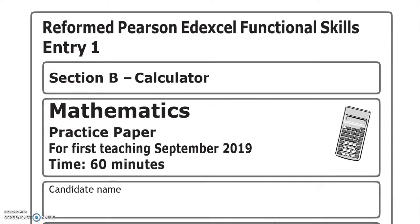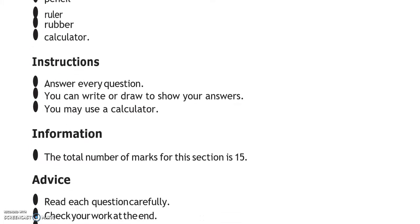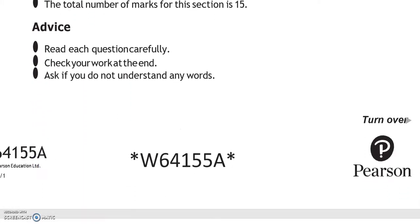This is the end of the first part. We are now moving on to the second part of this paper where you can use a calculator. There are 15 marks available for this part.